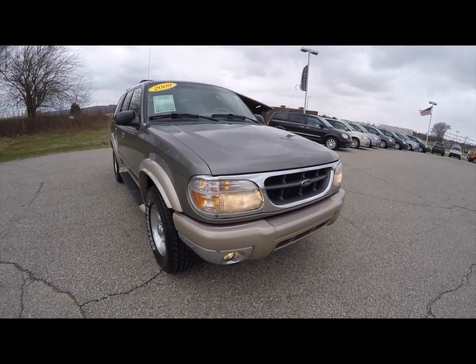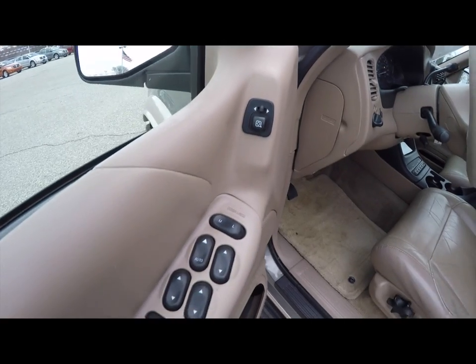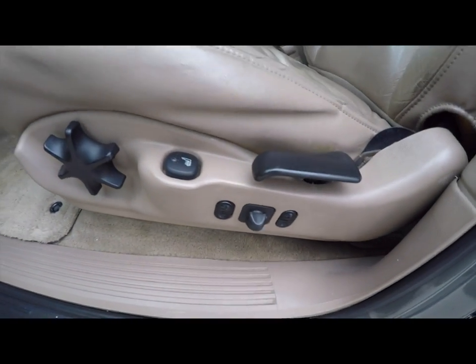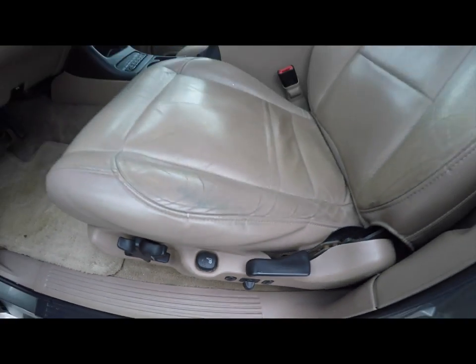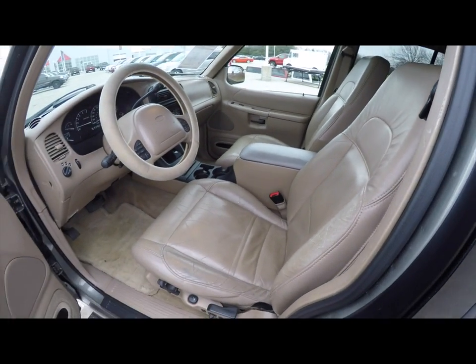Let's take a look at the interior. Inside we have power mirrors, power windows, and power door locks. Also got six-way power driver and passenger seat with adjustable lumbar support, and the seats are heated. They're a high back bucket seat with integrated side impact airbags.